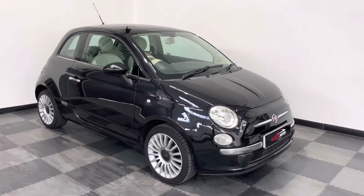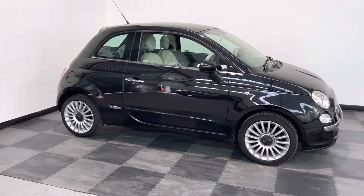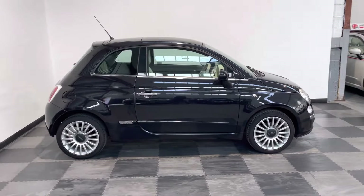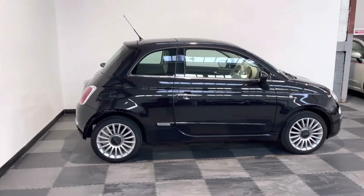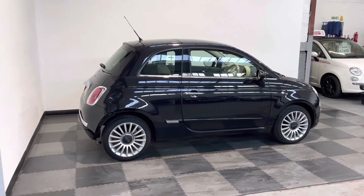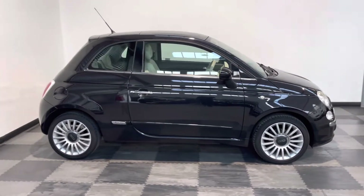Hi everyone, just wanted to take you round a lovely little Fiat 500 that we've got in stock at Elliot Jarvis Cars. This is a 2011 11 Reg, done just under 63 and a half thousand miles, finished in black, and it's a Lounge model which comes with a better specification on the Fiat 500.